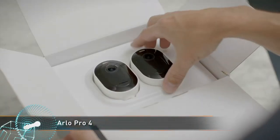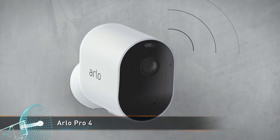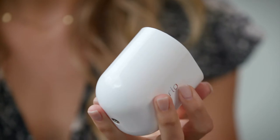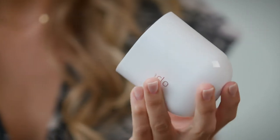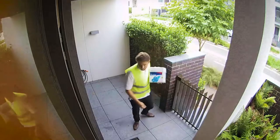Arlo's range of security cameras just got an upgrade with the release of a new model, the Arlo Pro 4 Wi-Free Spotlight Camera. This new Wi-Free model can connect directly to Wi-Fi, eliminating the need for a base station. However, adding a base station does provide a few benefits like extended battery life, longer range and recording to local storage.